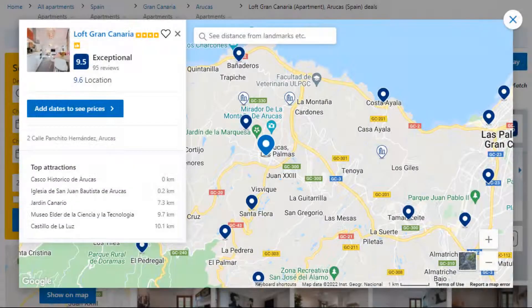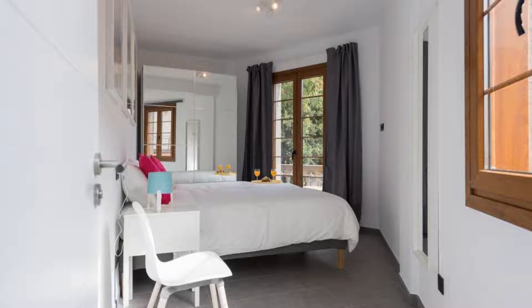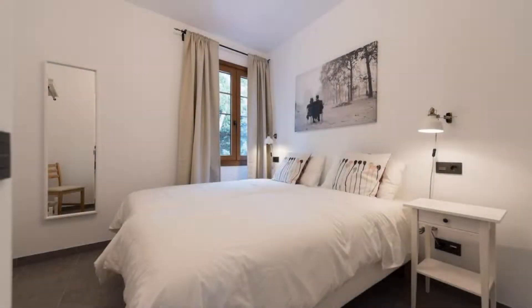Number 5. It is a 4 star property. The location of the property is outstanding and the guests love walking around the neighborhood. Check in time is 2 pm and check out time is 11 am. Guests are required to show a photo ID and credit card at check in. Pets are not allowed in this property.